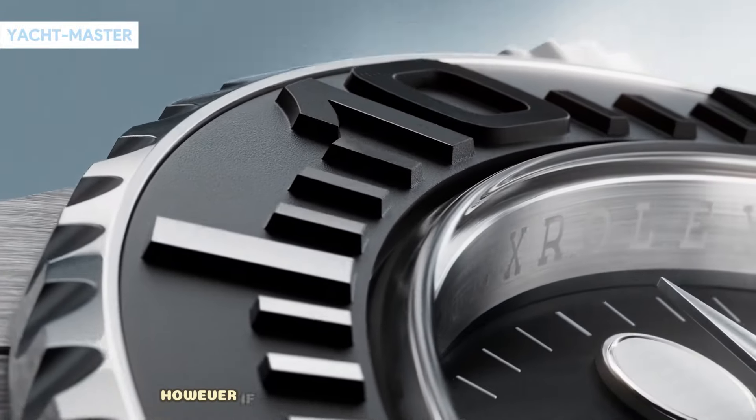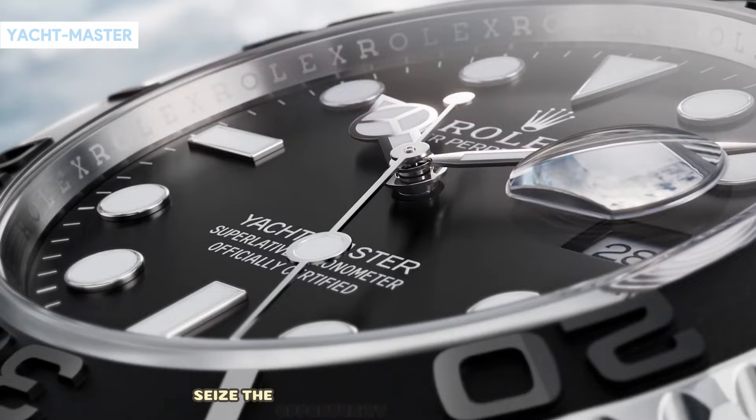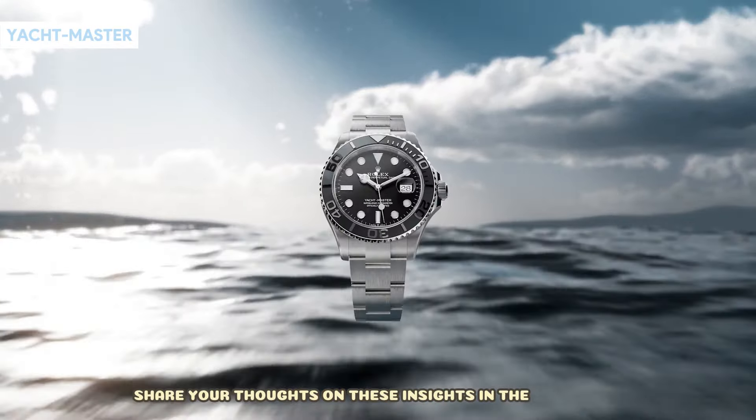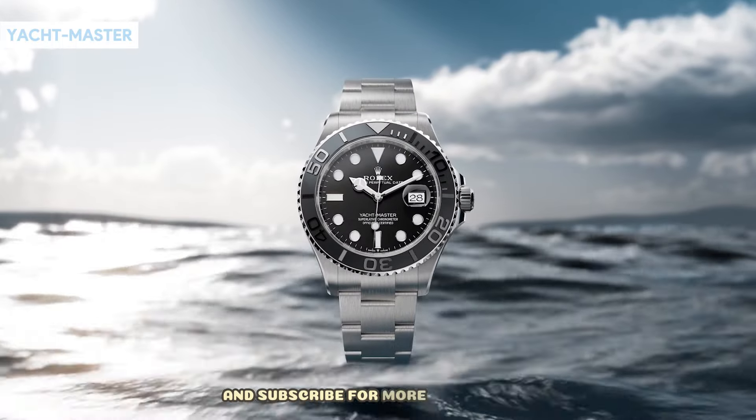However, if a timepiece resonates with your style, seize the opportunity to make it your own. Share your thoughts on these insights in the comments, and remember to like and subscribe for more discussions.